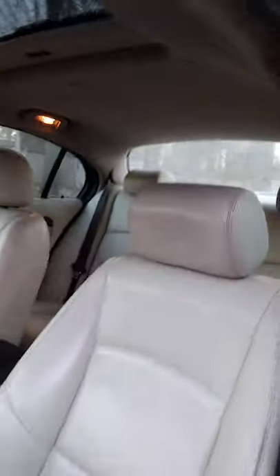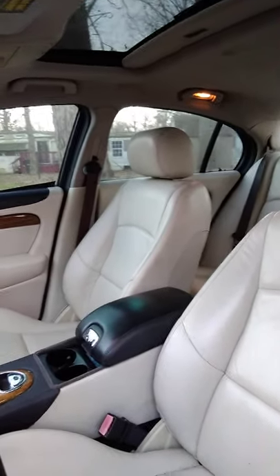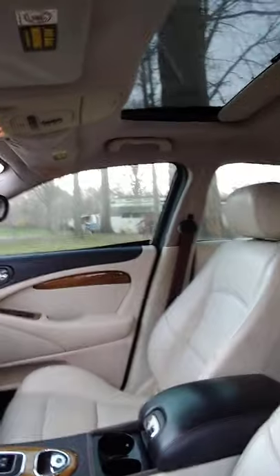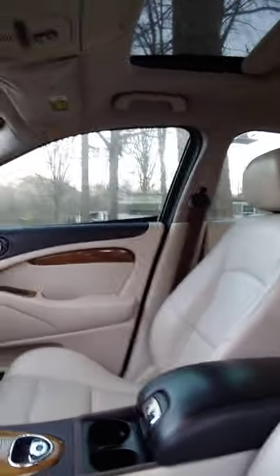Let me give you a little interior tour. It is not a bad ride. Sorry if y'all can't hear — we've got neighbors doing the leaves and stuff because it is November, almost mid November.